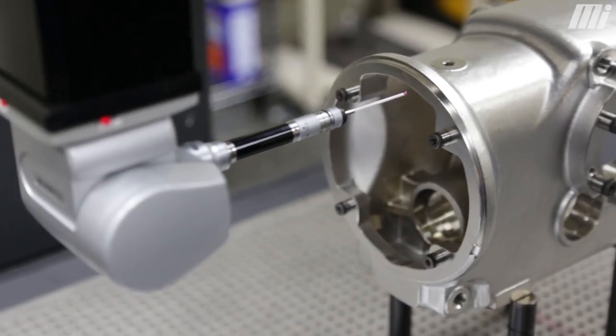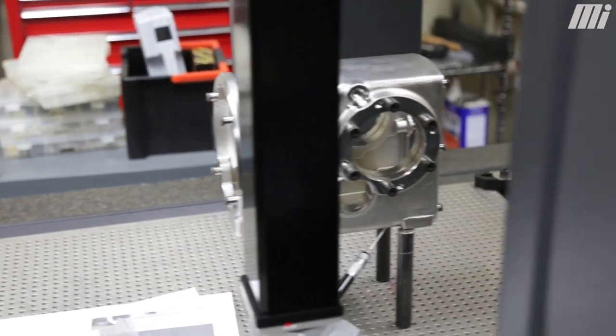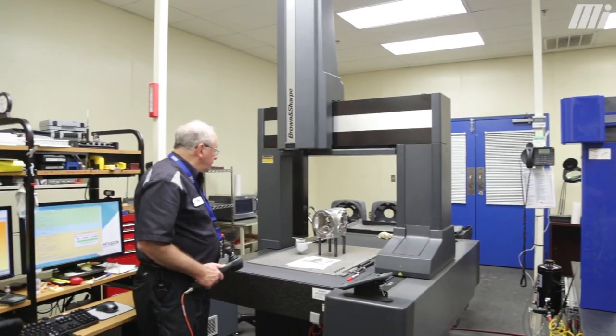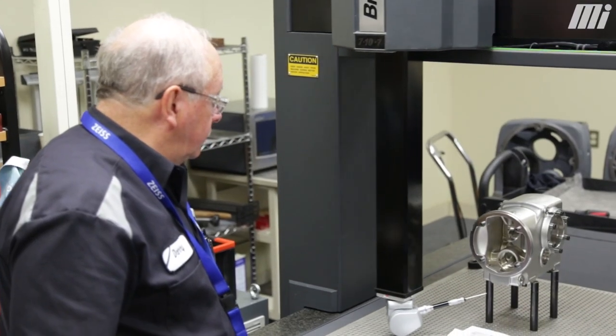For our speed reducer product line there's a lot of things that have to come together to make the assembly process run efficiently. Some examples are purchase components that we buy from outside vendors. They come into our building through an incoming inspection process to make sure the parts meet our specifications, then they go into inventory to support our assembly line.